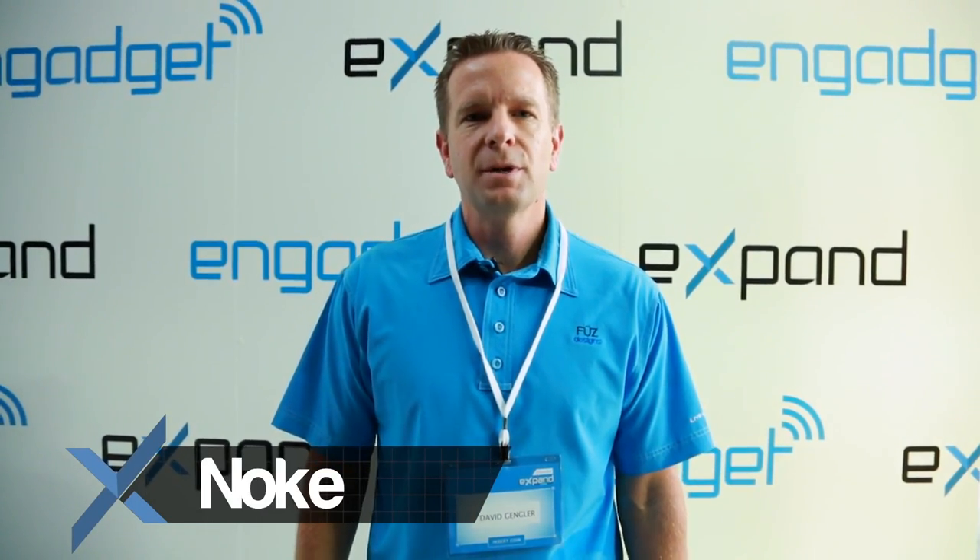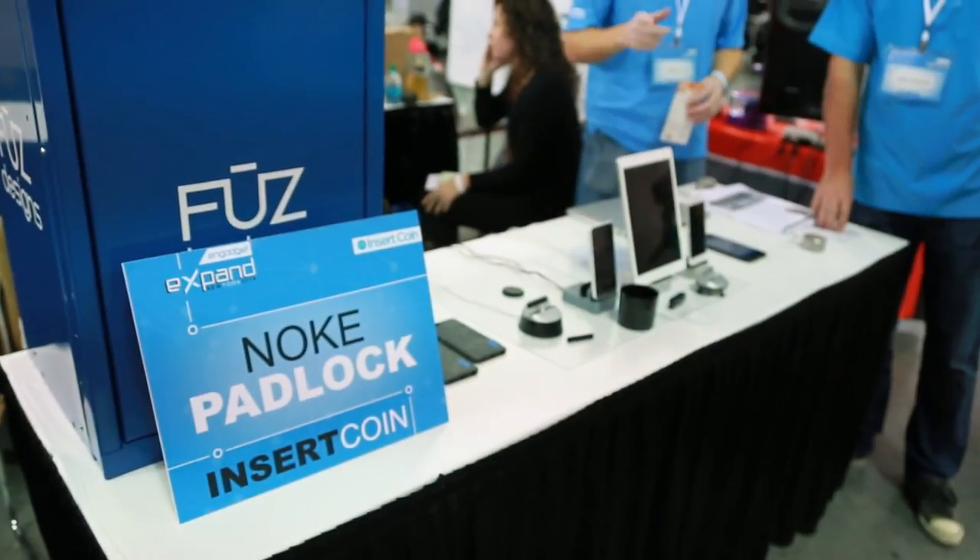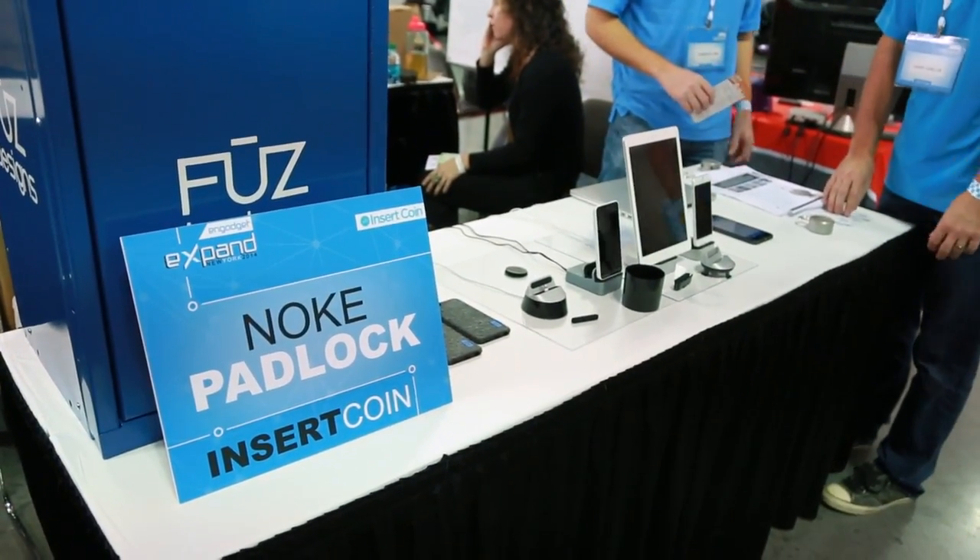Hello, my name is David Gangler with Fuse Designs and I'm here to show you Noki, the world's first Bluetooth padlock. We've all struggled with padlocks before — losing keys, forgetting combinations, rendering them completely useless.